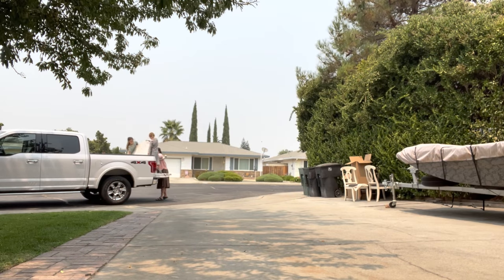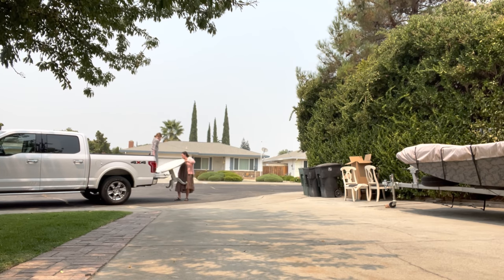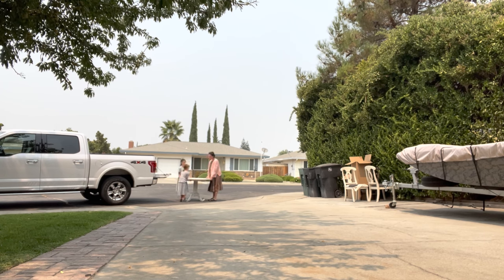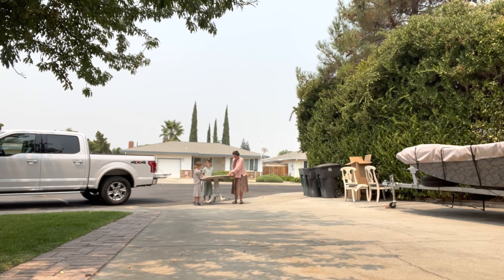This was filmed a couple days prior to us thrifting, but myself, Violet, and Ann got this table out. It's small but extremely heavy and sturdy as a rock. We struggled a little bit getting it out of the truck, but managed to get it in the garage. Don't forget to comment below and let me know which table is a lookalike for Liz's table.